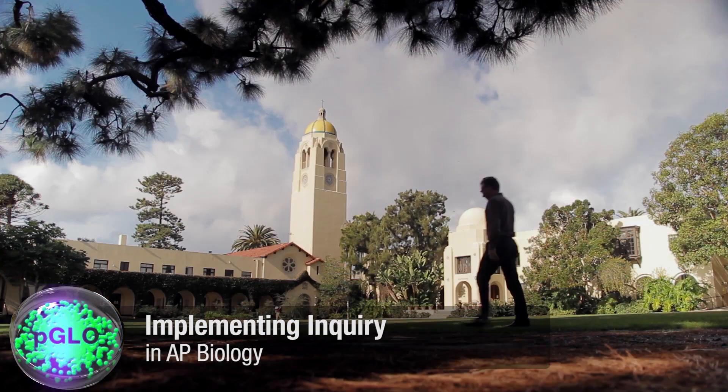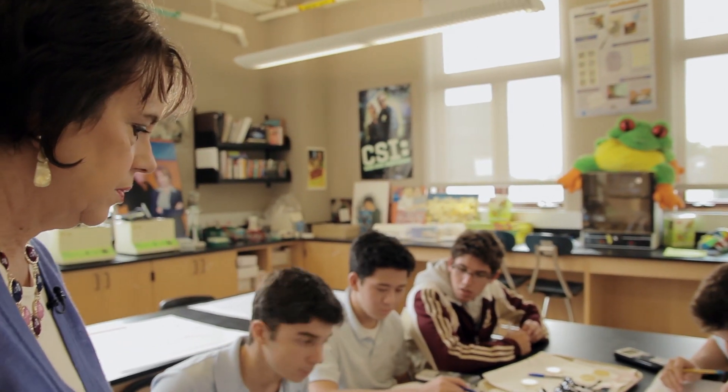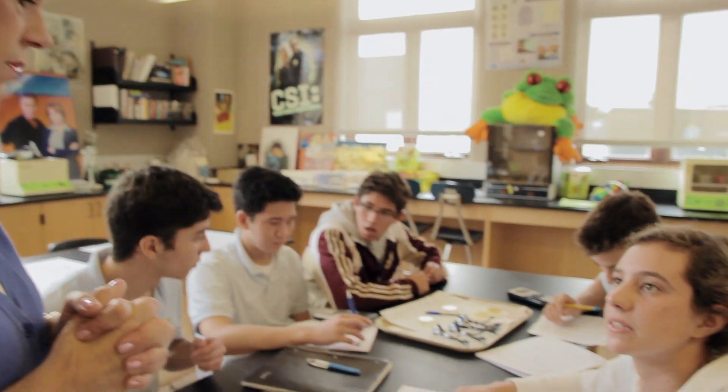I'm Julie Anza Dallas. I teach at the Bishop School, which is in La Jolla, California, and I teach AP Bio. I'm the lead instructor for AP Bio.